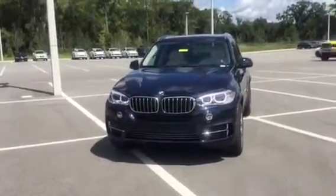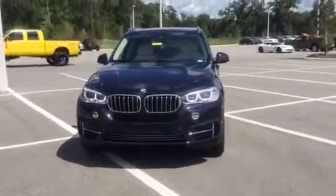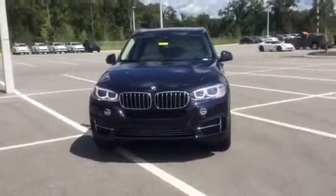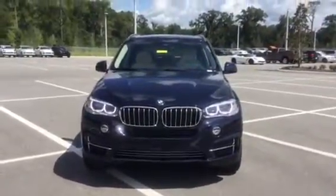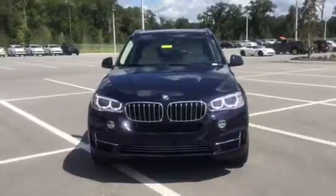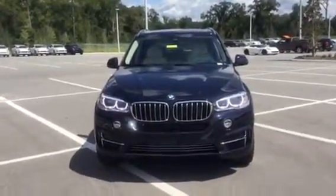With one of our client advisors, so feel free to let me know. I'd still be happy to reserve time for you to come in and take an X5 out for a test drive. We're excited to be included in your search and we look forward to seeing you here soon, Scott. Hope you have a fantastic day today — take care.